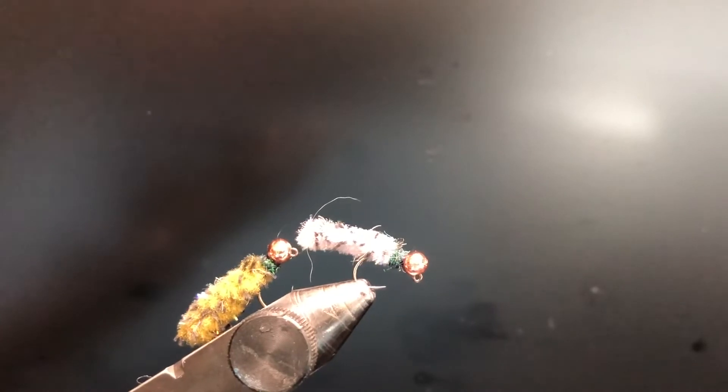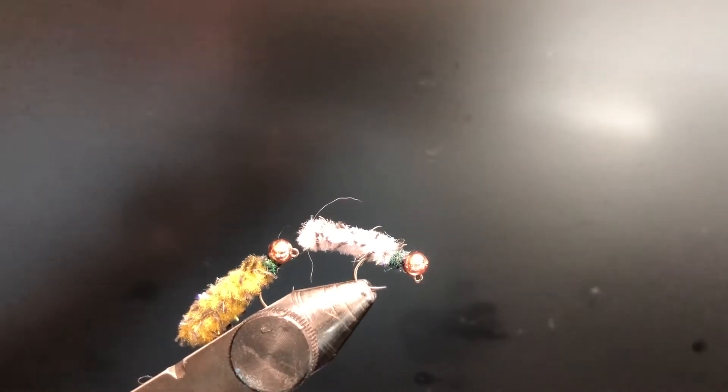Up next are nymphs. These are called mop flies. I tied these ones myself. A lot of people call them junk flies or trash flies, but I will tell you they are an absolute game changer. If you're not catching anything, tie one of these on and you'll start slaying them. These are just an amazing fly to have in your box.